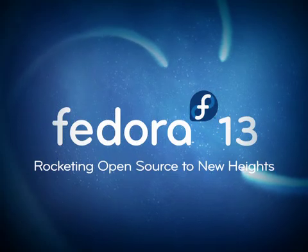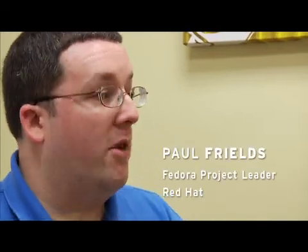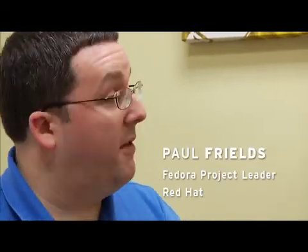It's been another six months or so and we're coming to the point where we release a new Fedora upon the world, and we have a lot of new cool features in Fedora 13.